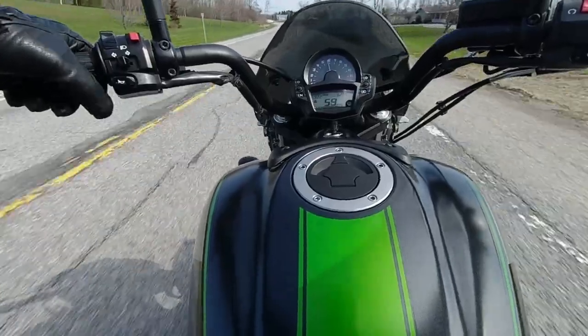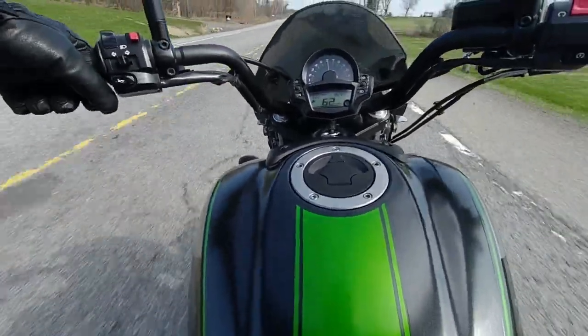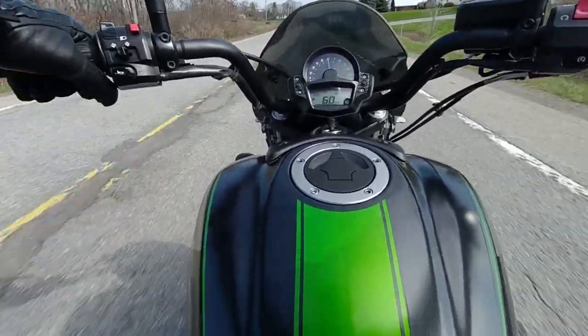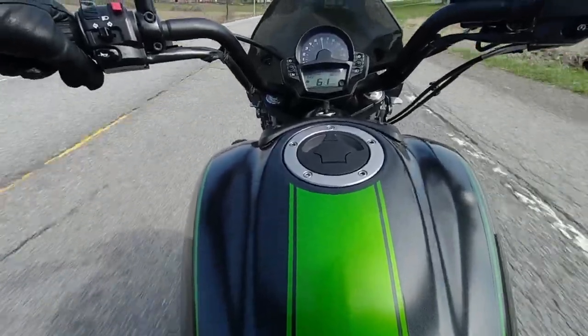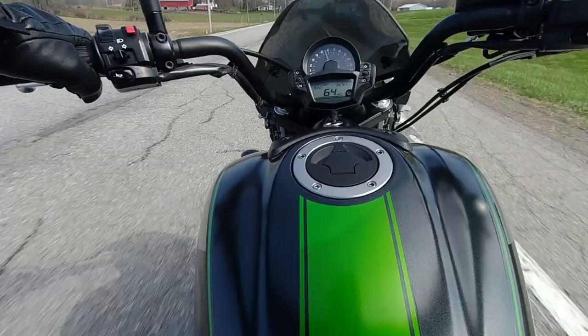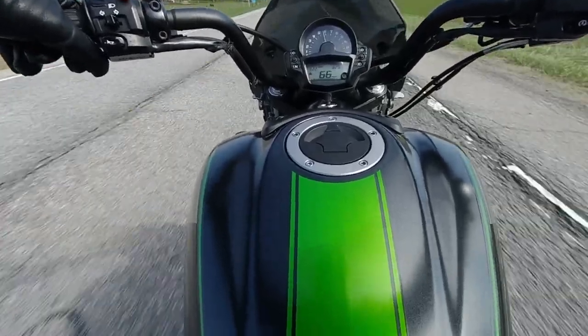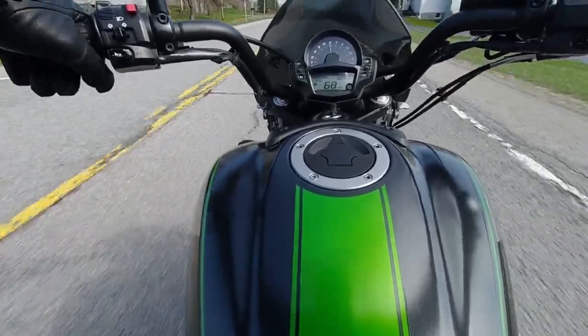The first thing I notice is how agile it is. It's a cruiser bike, but it does not feel like a cruiser. I'm not used to forward controls, but this isn't too bad. And if this was my bike, I would probably give it mid-controls — I would adjust the controls to suit my needs a little better. The owner of this bike is a pretty tall guy.